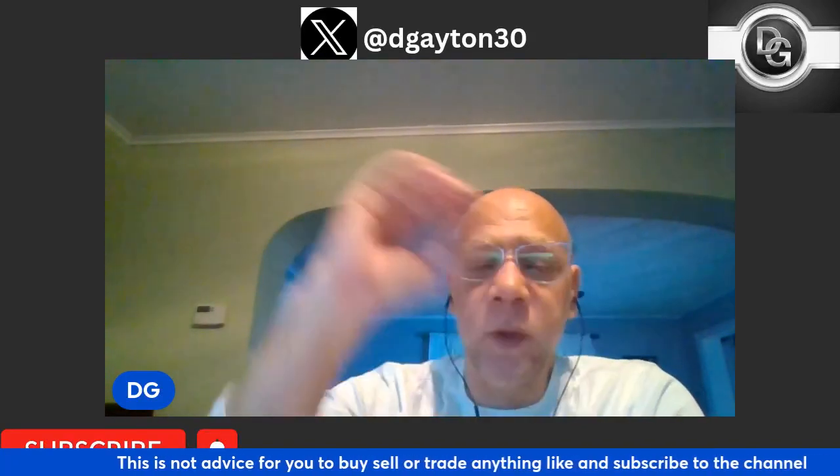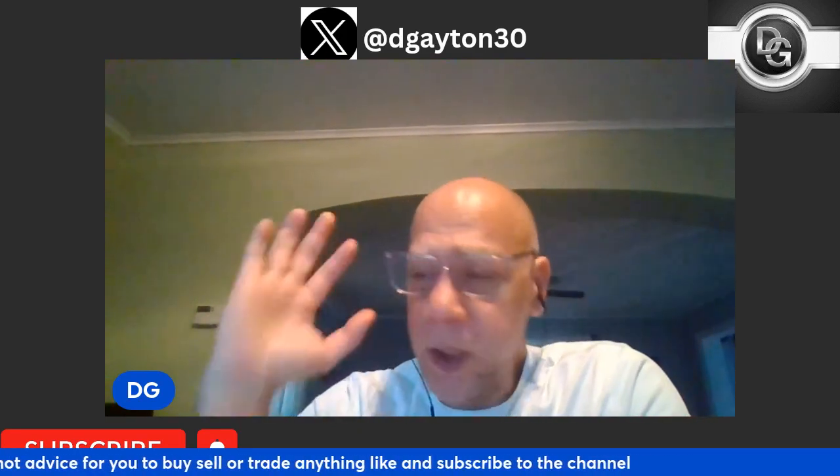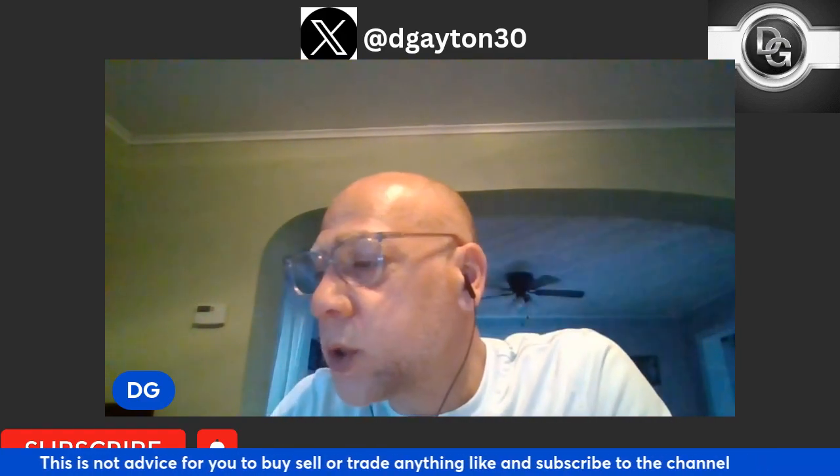What's up everybody, hope you're having a great night or day depending on where you're at in the world. We are going to take another look today at With Fork and Knife. We've covered this token before on our live streams every Monday, Wednesday, and Friday. Today we're making a dedicated video to With Fork and Knife, so let's dive right in.